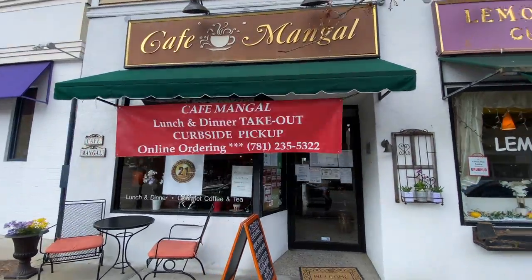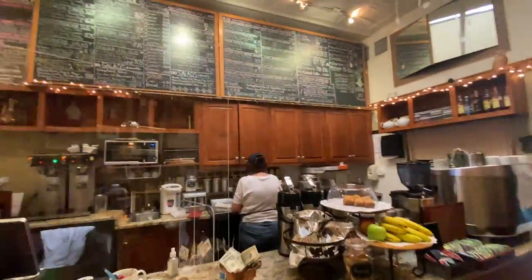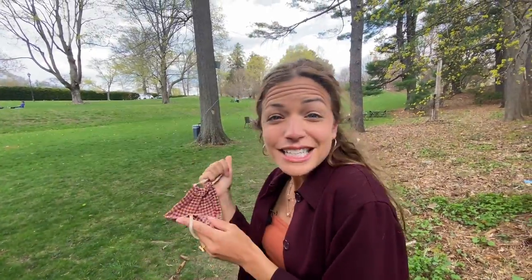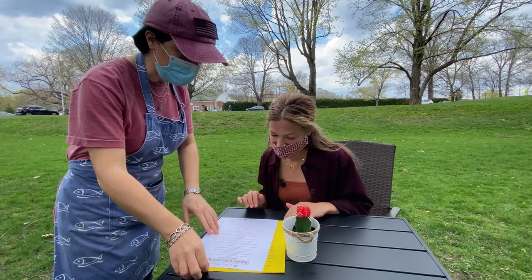Straight to Cafe Mangal, which is literally right around the corner on Washington Street. It was a spot that Dr. Tarek recommended. It's so cute and it did not disappoint. For lunchtime, they have seating just behind the restaurant in a beautiful park. They have an adorable little picnic spot in the back. The menu is amazing and we needed help deciding. Our server was great.